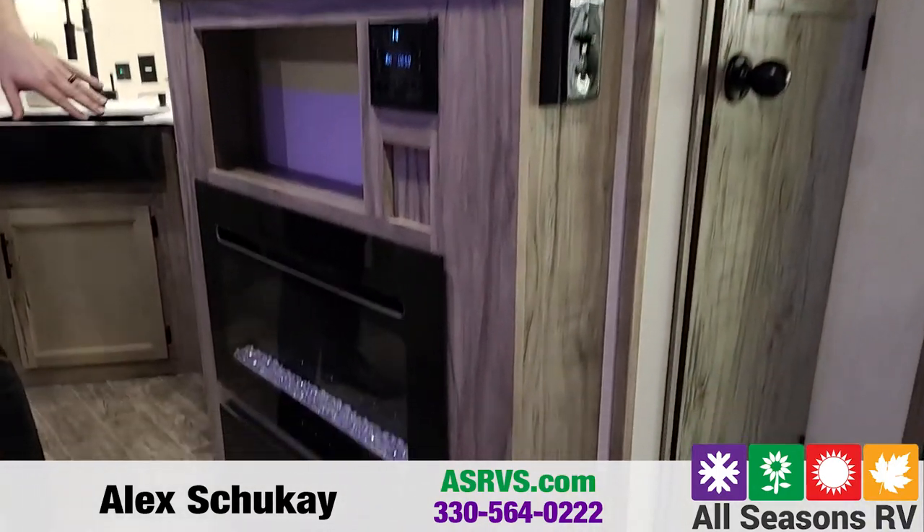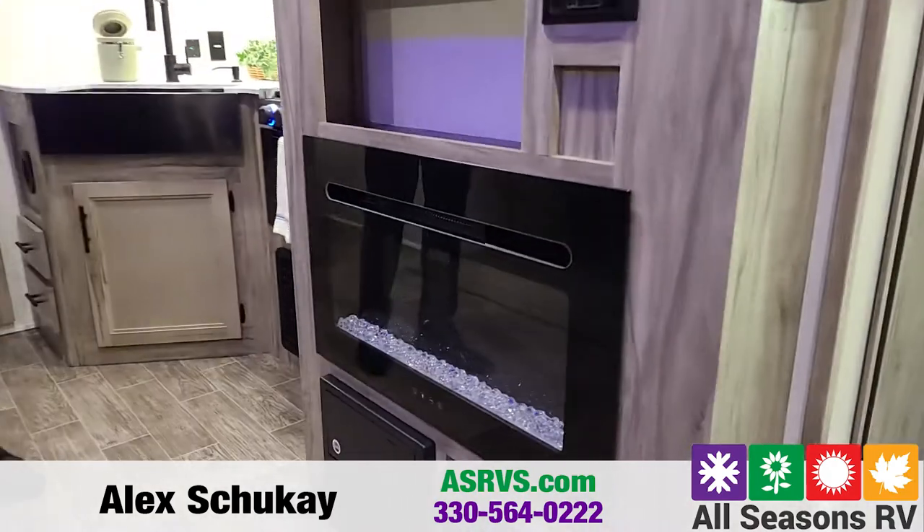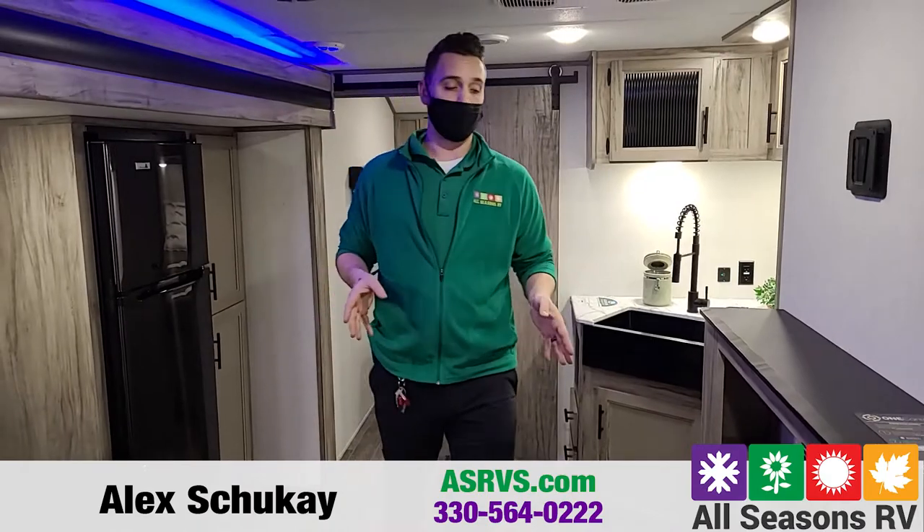Underneath the radio is going to be your fireplace. Your fireplace is going to be strictly electric, and it does have an ambience mode. So if you just want it to look pretty without blowing any heat, you can do so.